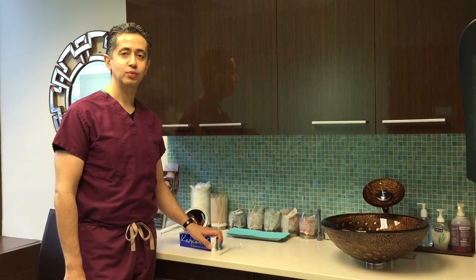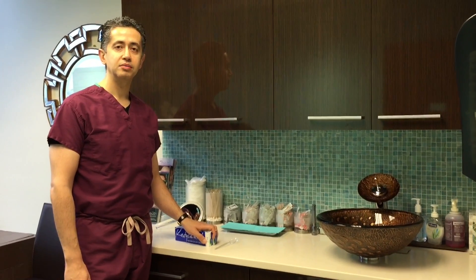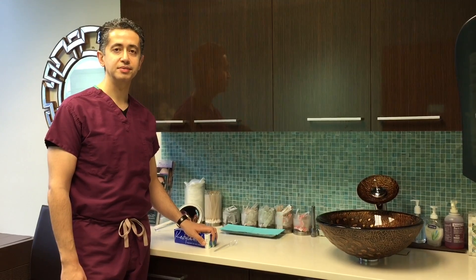Good morning. We're going to demonstrate what each cc of filler is. We get a lot of patients that require one cc of injectable, and that's not a big deal. Most injectables come in one cc vials or syringes.